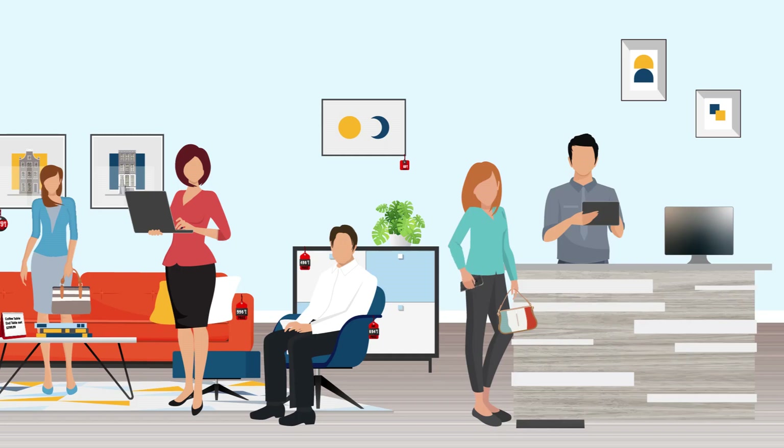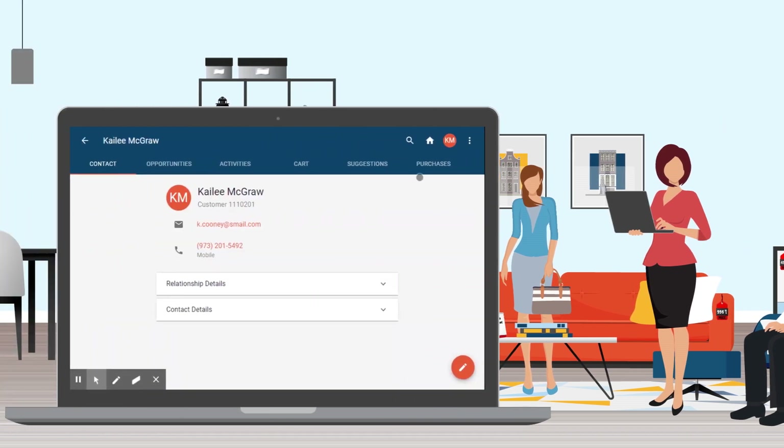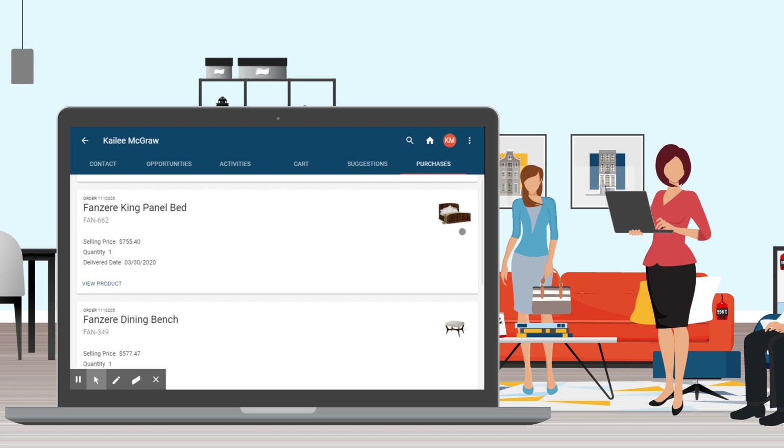Complete customer history enriches current data. With CXM, associates can easily access open and completed orders and previous interactions with their customer.